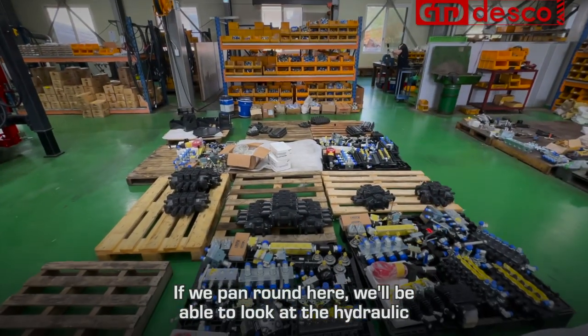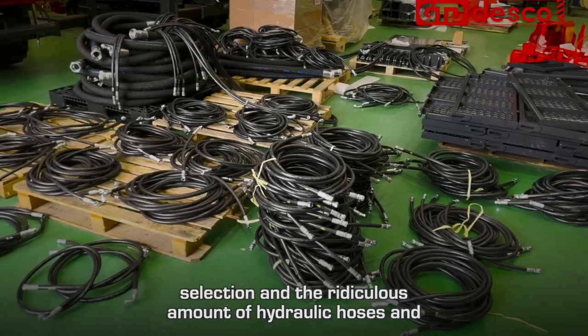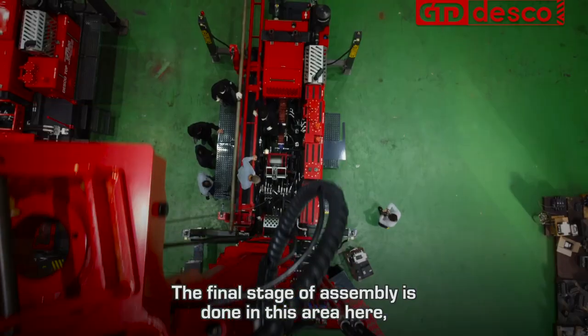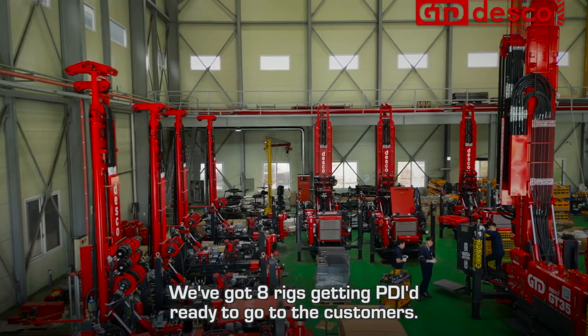Round here we'll be able to look at the hydraulic selection and the considerable amount of hydraulic hoses and fittings that go into building a rig. The final stage of assembly is done in this area, and we've got eight rigs getting PDI'd and ready to go to customers.